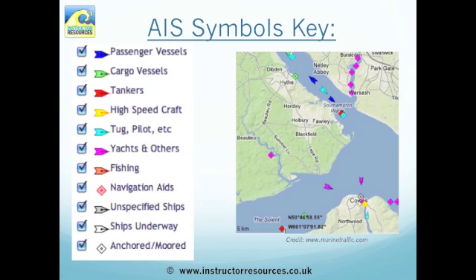The important thing is knowing how to translate the information we see on our chart plotter, computer screen, or iPad. All the vessels you can see are in different colours so that you know what type of vessel it is. For example, yellow is a high speed craft, pink is a yacht or other vessel, orange is fishing, dark blue is a passenger vessel, and so on. Anything of a diamond shape is a static object — for example, a buoy or an anchored or moored vessel.